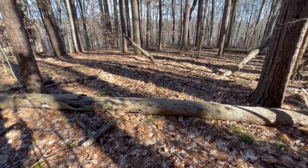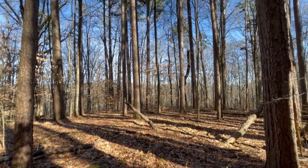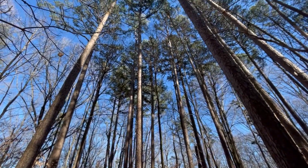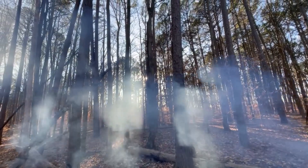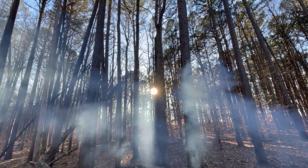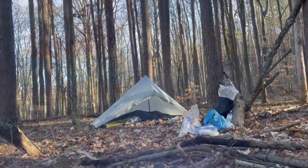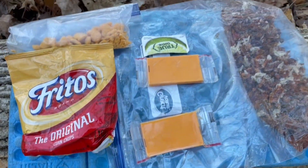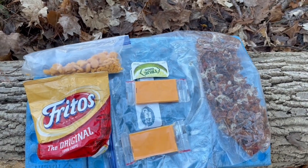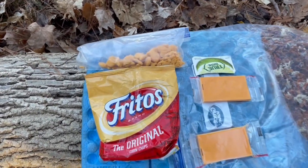I think I can make this spot work. Dinner for tonight: home-prepared chili, cheese, Fritos, lime, and even a few goldfish.